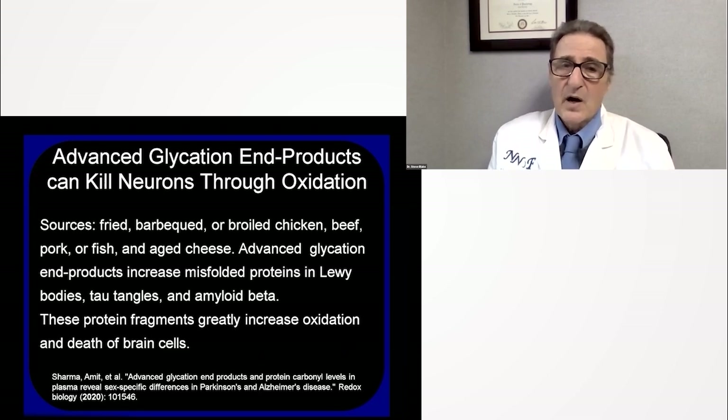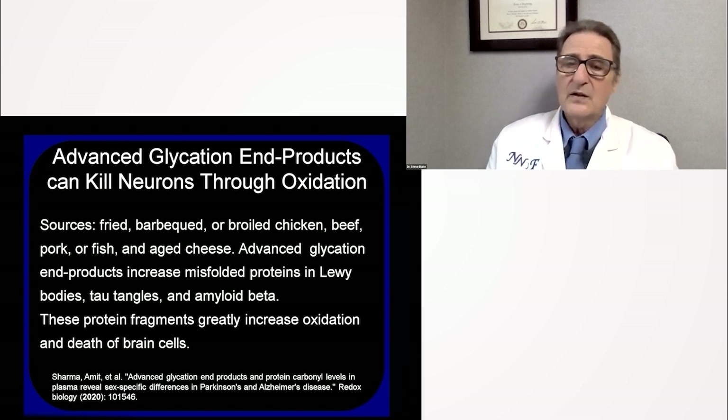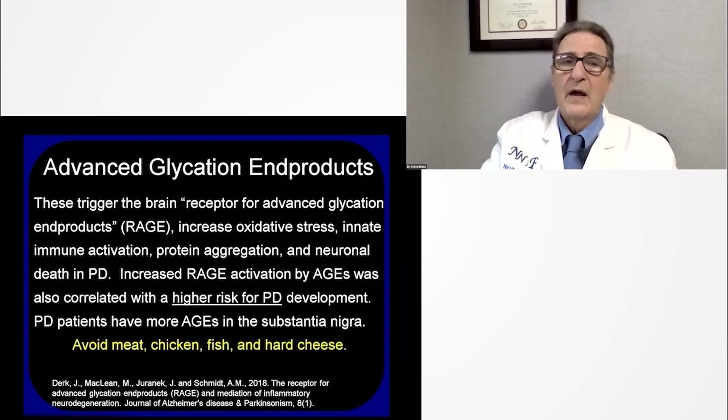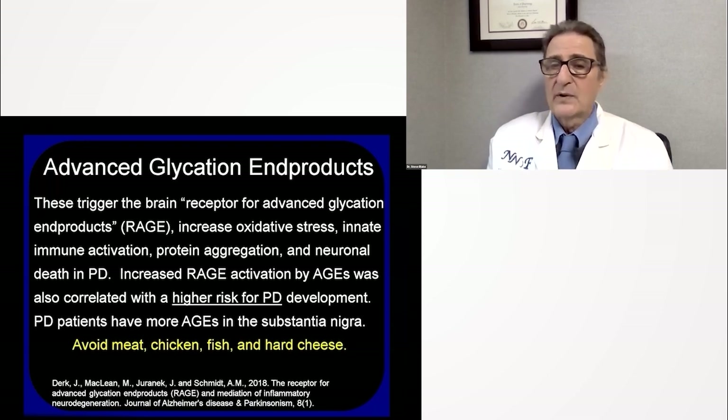I mentioned advanced glycation end products before. Sources are fried, barbecued, or broiled chicken, beef, pork, or fish, and aged cheeses. These products can increase misfolded proteins in Lewy bodies, and also increase misfolded proteins in tau tangles and amyloid beta found in Alzheimer's disease. They greatly increase oxidation and death of brain cells. There's a receptor called RAGE — receptor for advanced glycation end products — that directly puts these damaging inflammatory compounds into the brain, and it's correlated with higher risk for Parkinson's disease. Parkinson's patients have been found to have more of these AGEs in the brain.